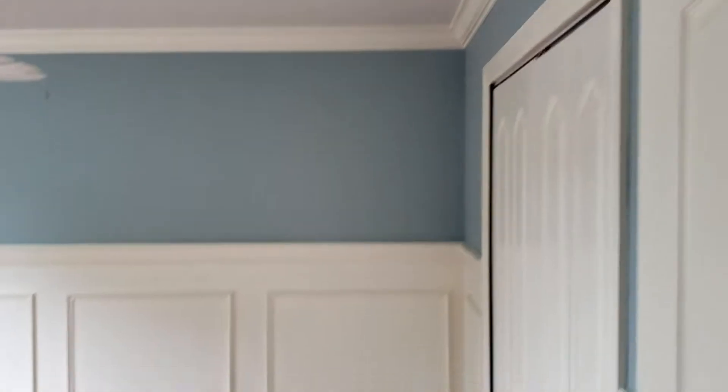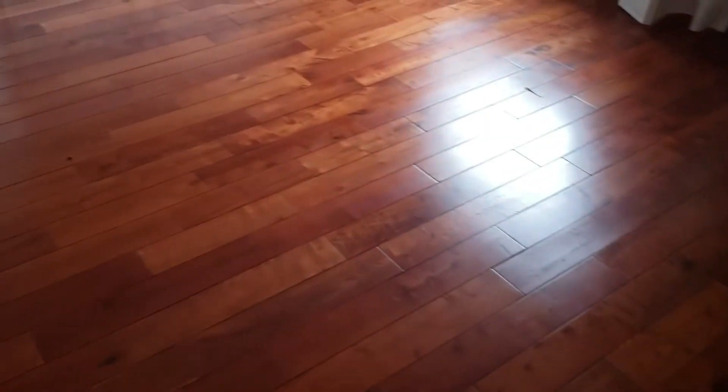Bedroom number four — again, there's the wainscoting, the crown molding, and great custom trim. And finally, bedroom number five.